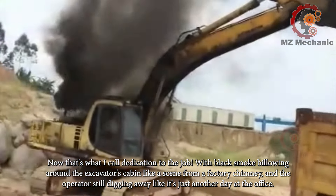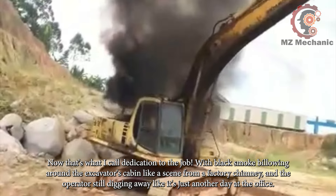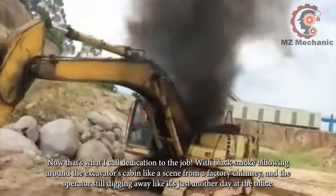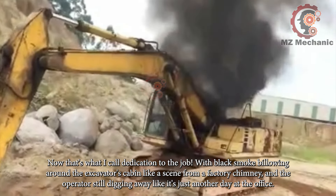Now that's what I call dedication to the job. With black smoke billowing around the excavator's cabin like a scene from a factory chimney, the operator is still digging away like it's just another day at the office.